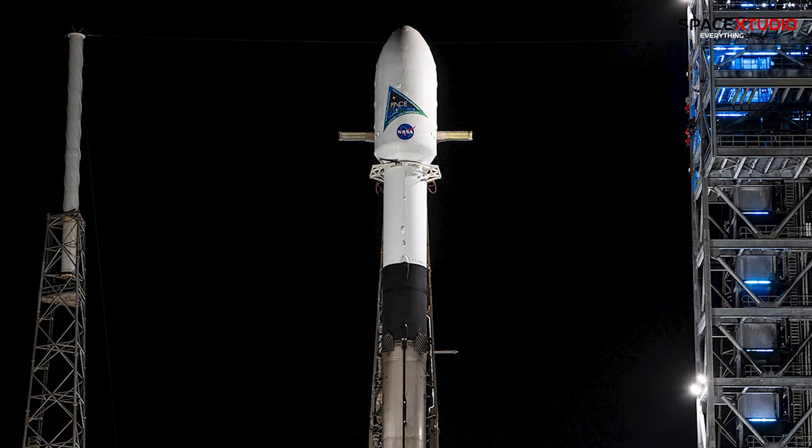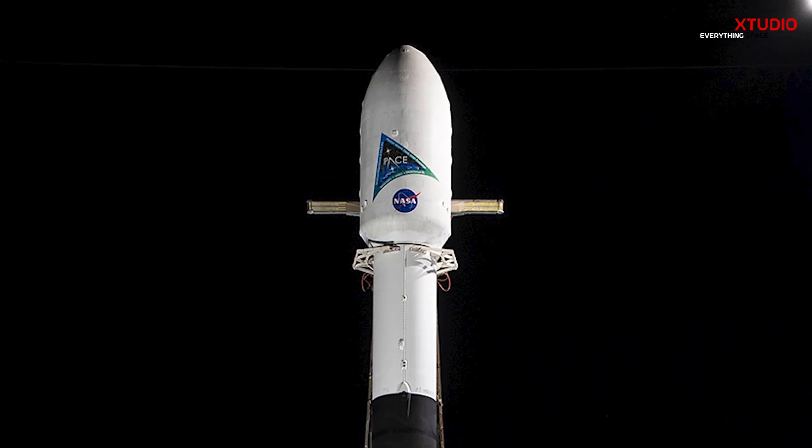Yesterday, SpaceX successfully launched NASA's PACE mission, marking the company's 11th launch of the year.